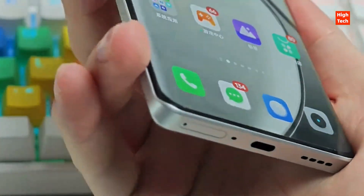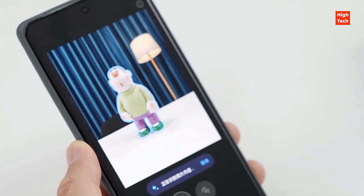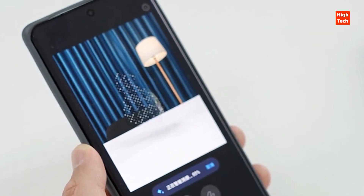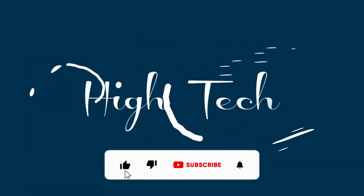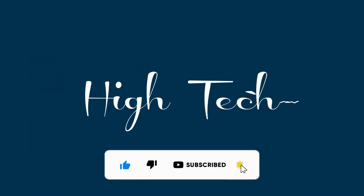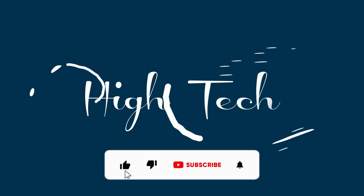The king of cost performance at the same price, as a flagship goalkeeper, the Realme GT Neo 6 SE deserves its name. If you enjoyed the video, like and subscribe. Thanks for watching the high-tech YouTube channel.